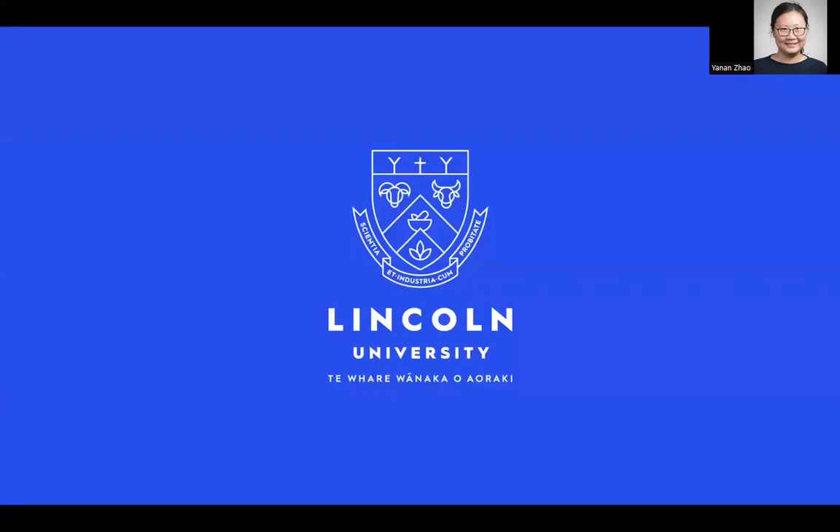Thank you for your time today. If you have any more questions, please feel free to ask or email me directly after this presentation.